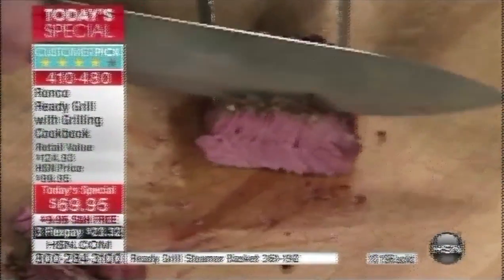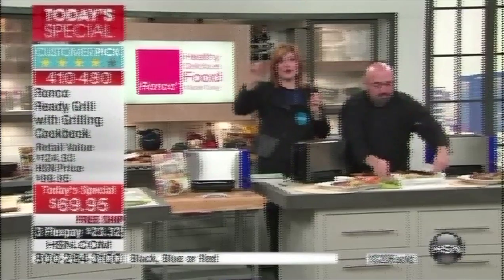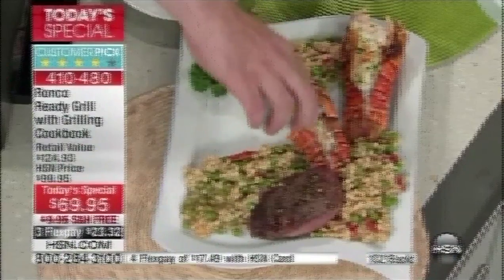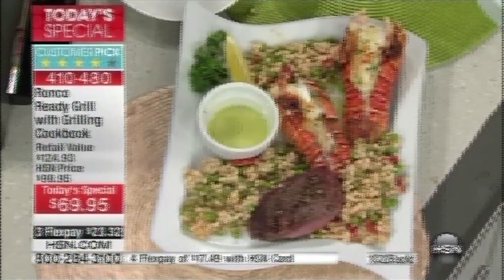Look at this — that knife just cuts like butter. You can taste that lobster. And meanwhile, all three colors — black, blue, and red — are available. We have tipped over the 9,000 mark; we're now at 10,200 already spoken for. We're already very busy on this. We are almost at 50% of our quantity spoken for the day — so take advantage of that. Here are the flex pays and extra flex pays with your HSN card.